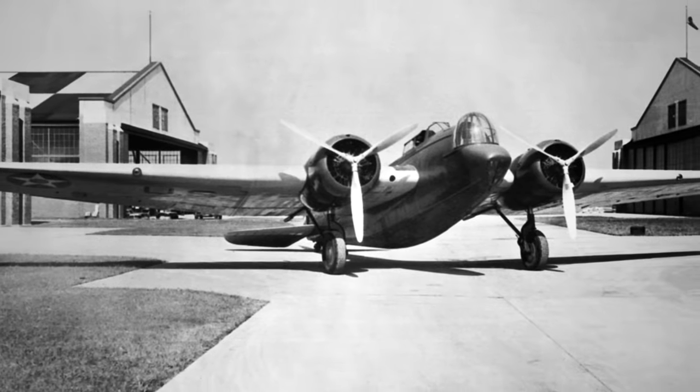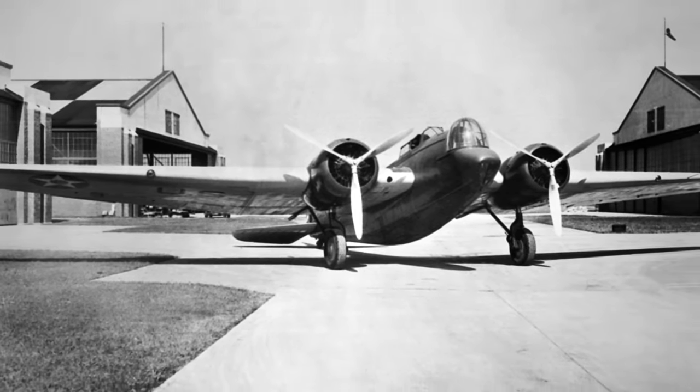As the YB-10 gracefully touched down on the runway, it was the answer to their prayers. It could fly the miles, handle the overseas missions, and bring everyone back home safely. And just like that, with the YB-10, the Air Corps had found what they'd been looking for.